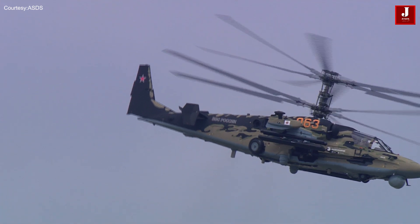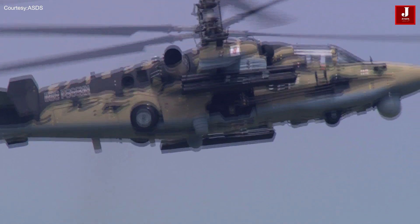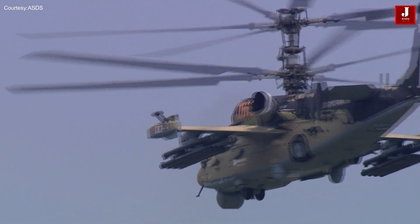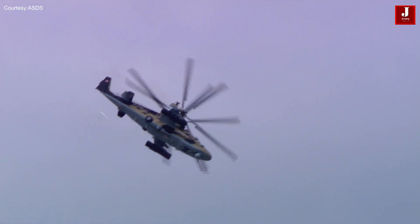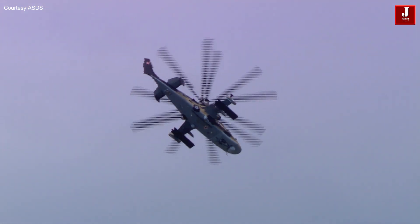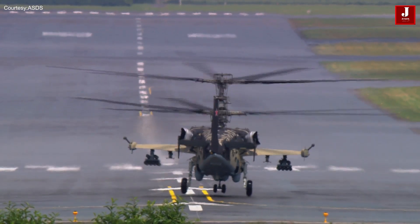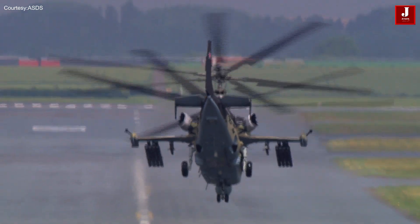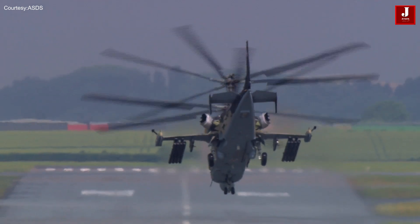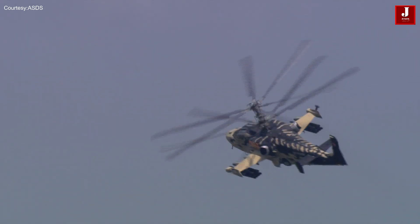The Ka-52 was developed from the 1985-built Ka-50 and is a work of engineering genius because it lacks a tail rotor, featuring unusual counter-rotating rotor blades. It is uniquely equipped with a pilot ejection device for emergency situations. Modern sensor suites and advanced targeting systems are included in the Ka-52's upgraded avionics, and the crew can target weapons using a helmet-mounted display. The Russian military uses the Ka-52 principally, and it has been deployed in operations including one in Syria.